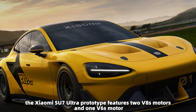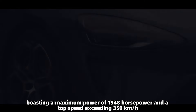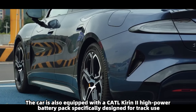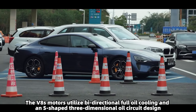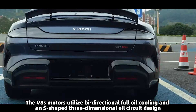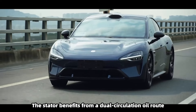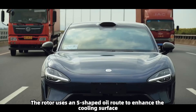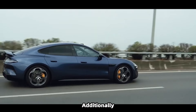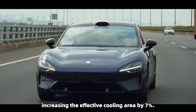The Xiaomi SU7 Ultra prototype features two V8s motors and one V6s motor, boasting a maximum power of 1548 horsepower and a top speed exceeding 350 kilometers per hour. The car is equipped with a CATL current 2 high-power battery pack specifically designed for track use. The V8s motors utilize bi-directional full oil cooling and an S-shaped three-dimensional oil circuit design, with the stator benefiting from a dual circulation oil route significantly increasing the cooling area, and the rotor using an S-shaped oil route to enhance the cooling surface.